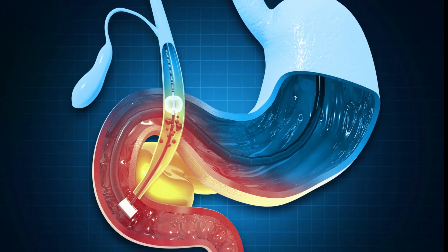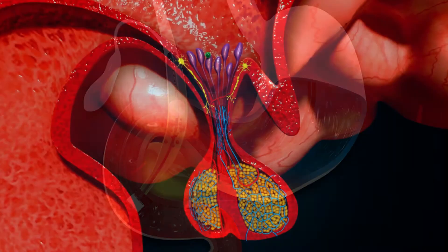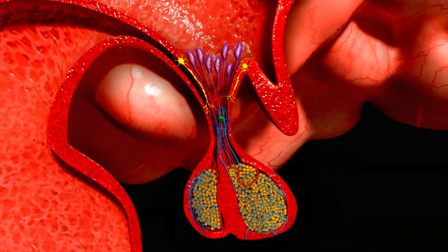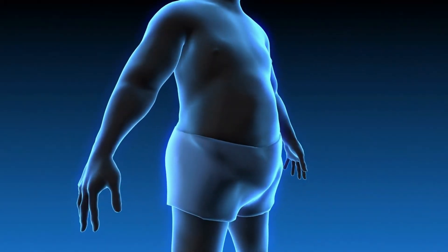GLP-1 receptor agonists reduce appetite by slowing gastric emptying, so you feel full in your stomach. They also act on the appetite center in the hypothalamus to reduce appetite sensation. The loss of appetite reduces food intake and the body burns the stored carbohydrates and fats for energy.